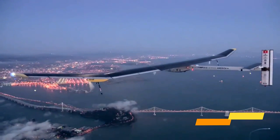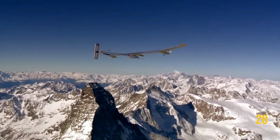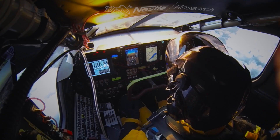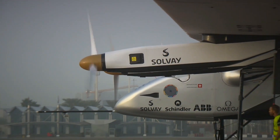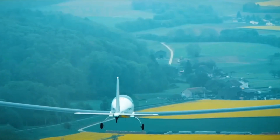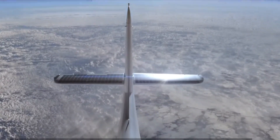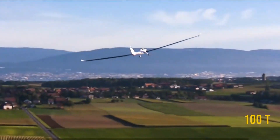Solar Impulse 2 has a relatively slow cruise speed compared to conventional airplanes, typically cruising at an average speed of around 28 to 56 miles per hour or 45 to 90 kilometers per hour. This slower cruising speed was intentional, designed to conserve energy and maximize the aircraft's endurance during long-duration flights. Solar Stratos is designed to operate at higher altitudes, which requires a different balance between speed and energy efficiency. It has a higher cruise speed than Solar Impulse, allowing it to achieve the altitudes required for its high-altitude missions, estimated to be around 100 to 130 kilometers per hour.